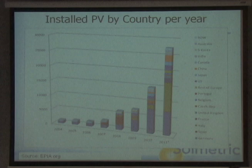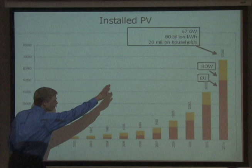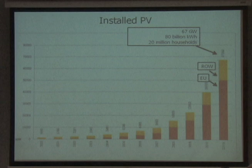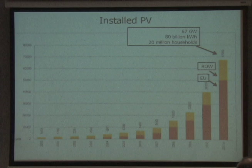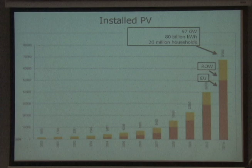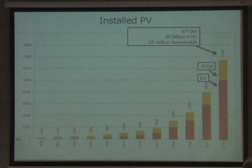Looking at 2011 cumulative, there are currently about 67 gigawatts installed worldwide. That can generate on an annual basis about 80 billion kilowatt-hours per year, which can fuel about 20 million households. The US alone has about 115 million households. So you could say that the solar energy market has not really gotten very far yet — which is why a lot of us are really excited about the future of solar. There's so much opportunity still out there.